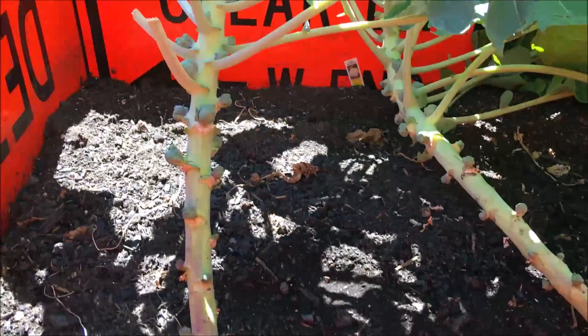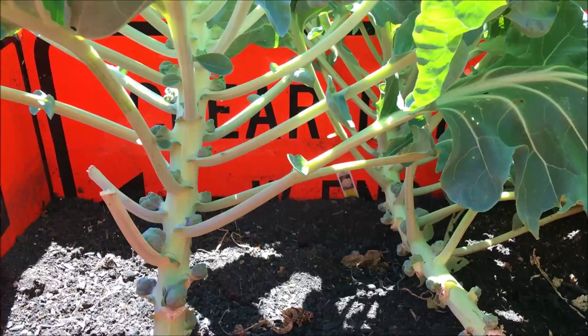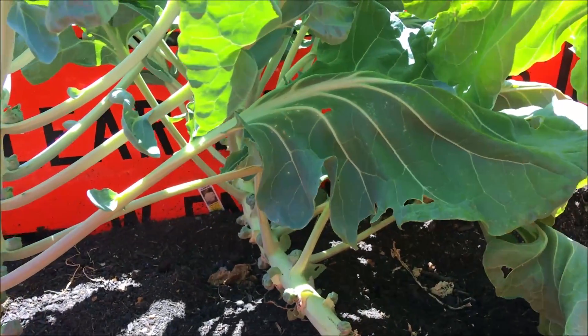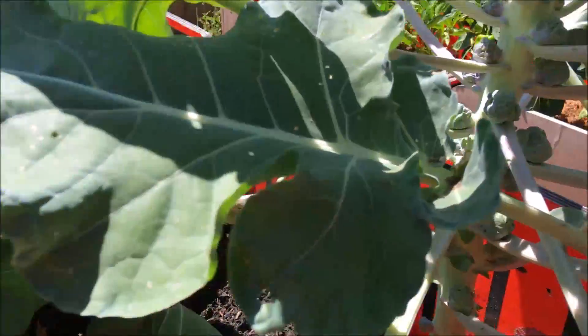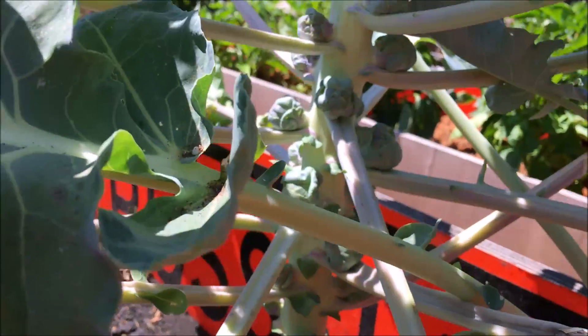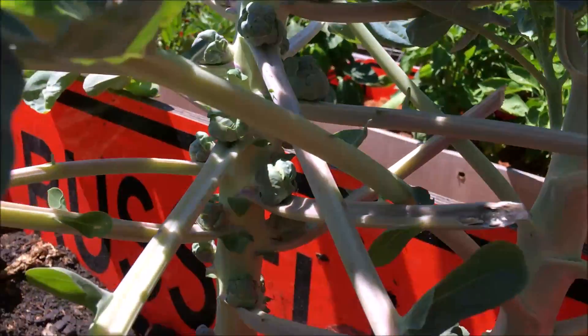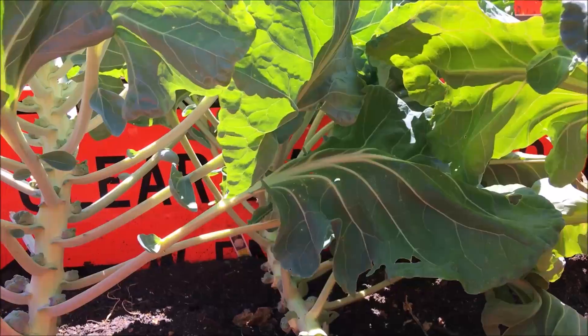These are our Brussels sprouts. We grew them since early spring — it's the first time we've had them this long into the season. I'm not too sure how the Brussels will taste coming on during the middle of summer. We'll find out.